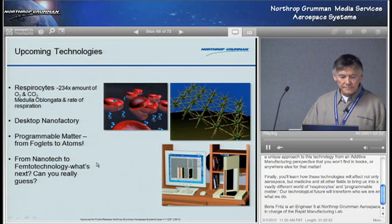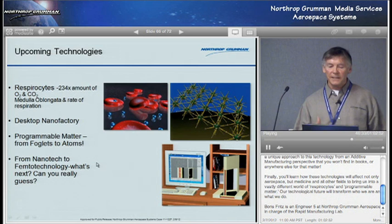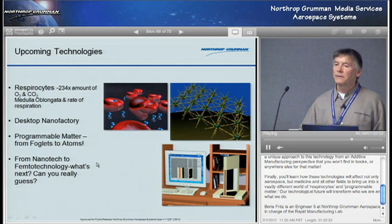What's coming in the future? These are some of the things that kind of blow my mind and are definitely on the way. Some of the people I work with in the nanomanufacturing tech group are actively involved in some of these things.